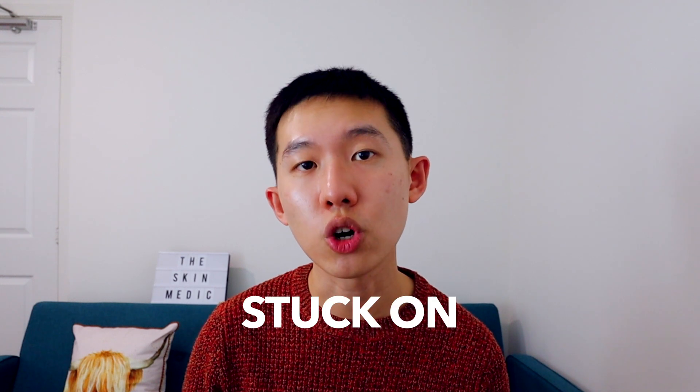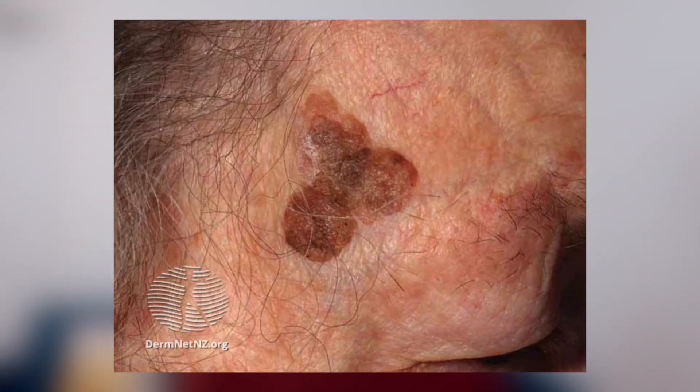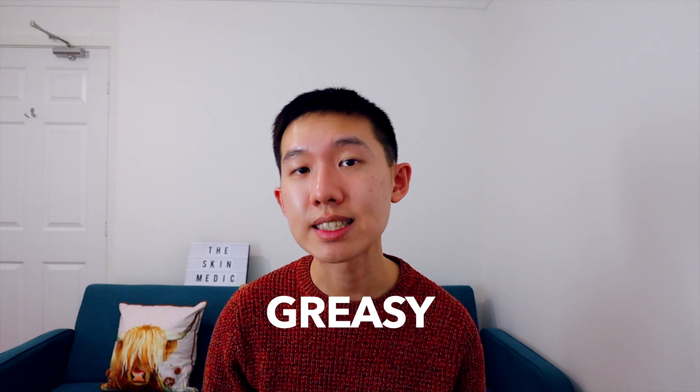So how do you tell the difference? For one, seborrheic keratosis appear stuck on, which means that they sit on top of normal skin and give the impression that they can be easily picked off. They can also appear greasy and sometimes can be black or brown in colour, which can sometimes look a bit like melanomas.